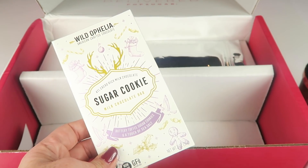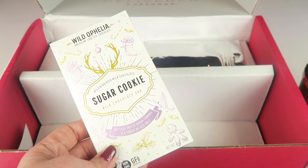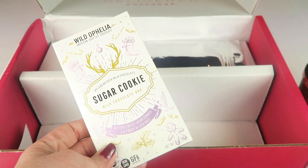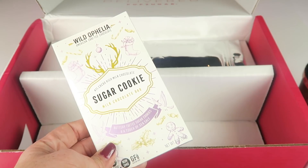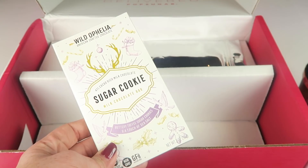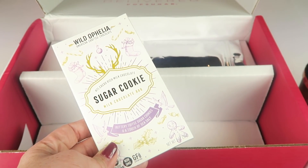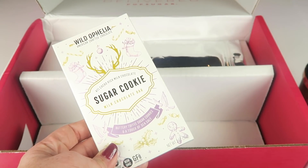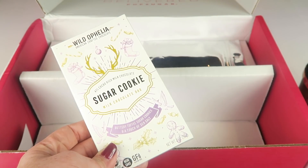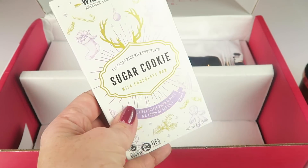This is the Wild Ophelia sugar cookie chocolate bar. Retails for $2.99. It's made with 41% milk chocolate and also has toffee gluten-free sugar cookie crumbles. It's fair trade and non-GMO. Also, 10% of the sales from the brand are donated to an accelerator program which aims at inspiring, mentoring, and funding high school and college age female food entrepreneurs. Yummy — chocolate with a good cause.